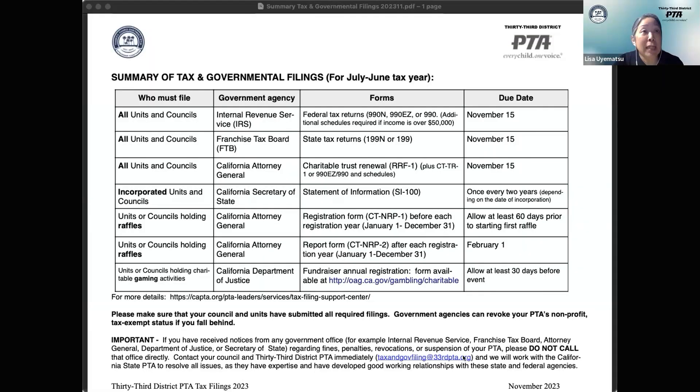I'm going to go ahead and share the screen so you guys can see. This is one of the handouts I sent out earlier today — a nice overall picture of what kinds of filings are due and when they're due. We'll be going over most of these, some in more depth than others.